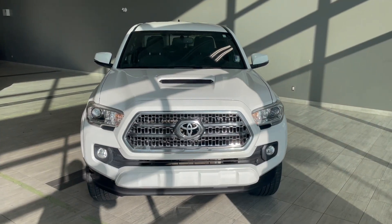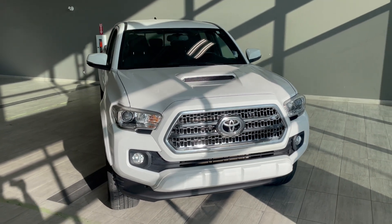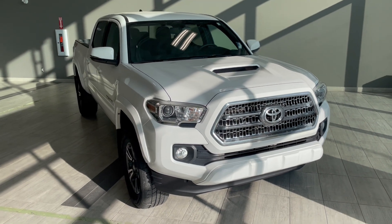Here's a last look at our 2017 Tacoma that comes with dual zone AC, backup camera, as well as cruise control. Come down to Northwest Sampson Toyota to take this Tacoma for a test drive to find out more.